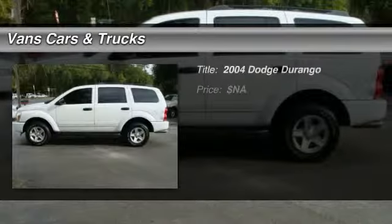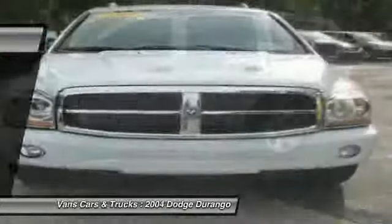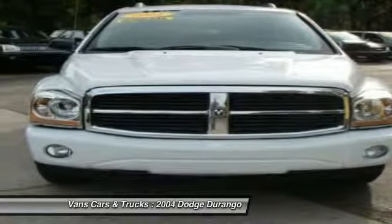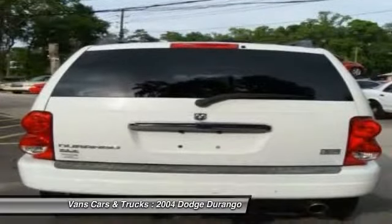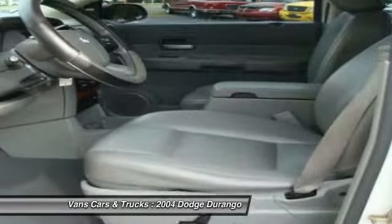The 2004 Dodge Durango. The Durango allows you and your family to travel in style and comfort while towing your camper or boat. It offers more interior room and towing capability than most mid-size SUVs and has an available third row of seating. Underneath are sturdy body-on-frame mechanicals and the option for a powerful V8 engine.